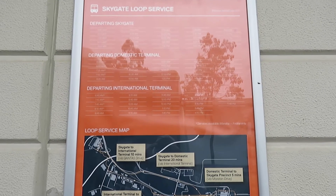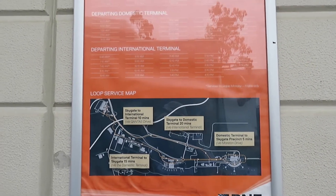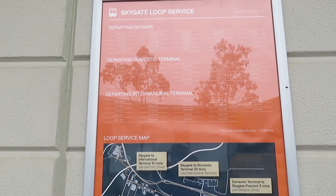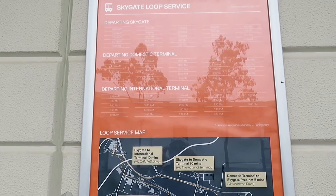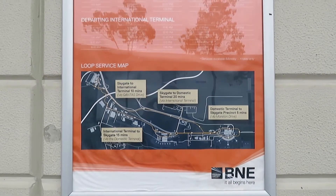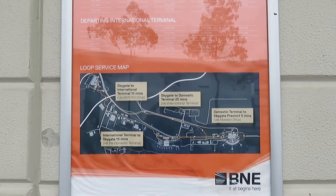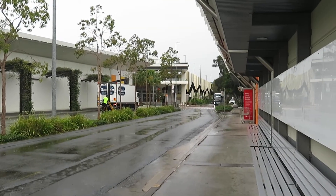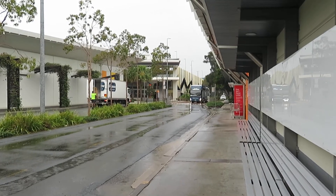As I was just describing, this bus stop is a loop service — electric bus — coming in a couple of minutes. The bus is half-hourly at the present time, so I'm getting the 8 o'clock bus — in other words, 7, 7.30, 8 o'clock, 8.30 and so on. It does go across to both the international and domestic airport terminals. The electric bus to the airport is now arriving at Skygate Shopping Centre.